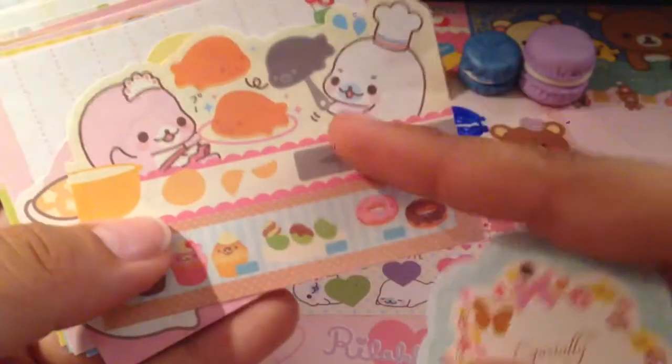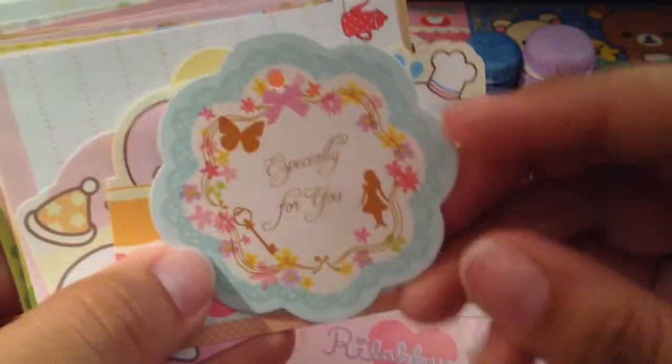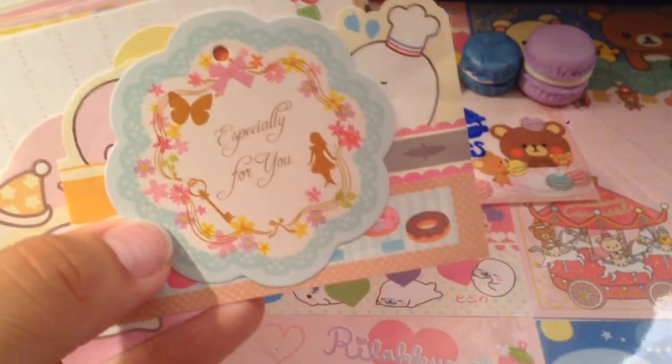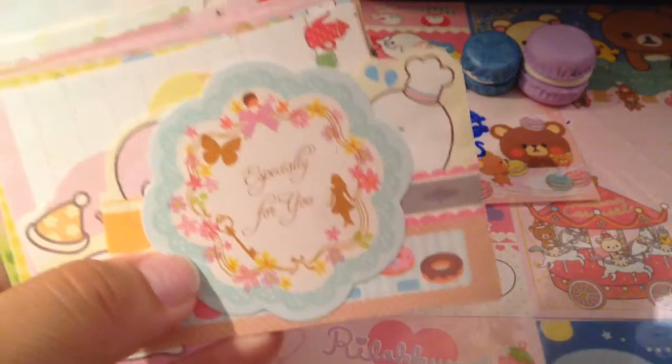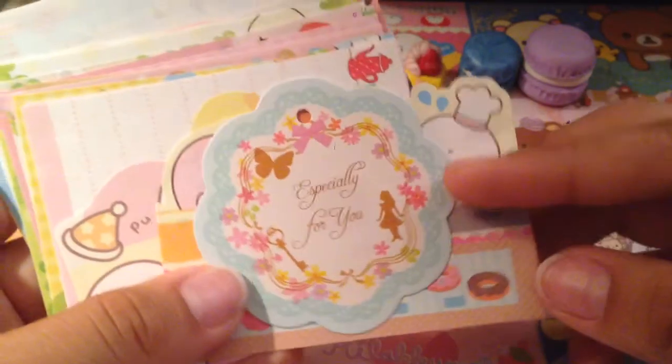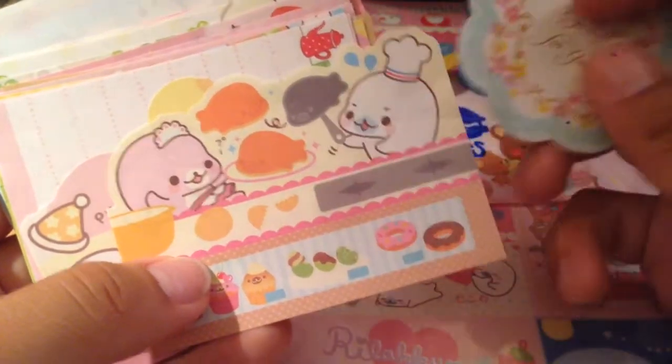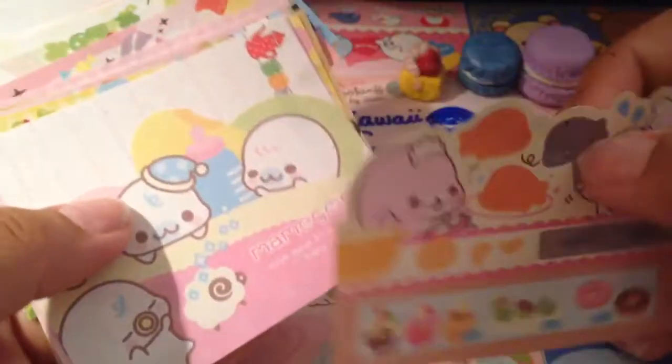Aw, you're so sweet. This one's so adorable. Honestly, I wouldn't think anybody liked my videos — not in a bad way, but because I look at other people's videos and I'm like, I really like their videos. So I don't think somebody would look at my videos like that, if that makes any sense. Sorry, anyways.